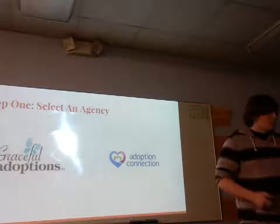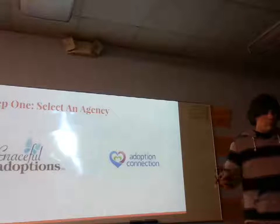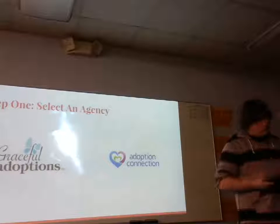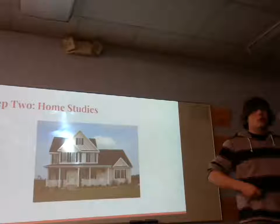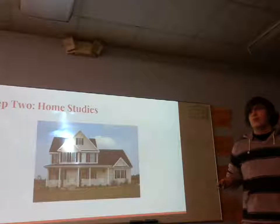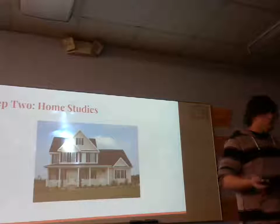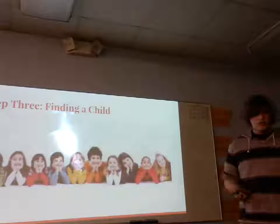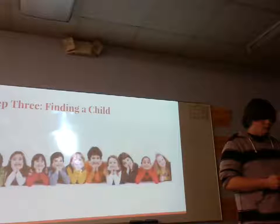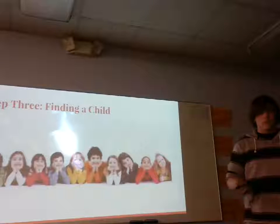So let's get into the step-by-step. The first step to adoption is you have to select an adoption agency. There are many different ones, such as Graceful Adoptions and the Adoption Connection. Next, you have to do home studies with this adoption agency. They will come into your home, take notes on what you do, how your home is, and this will help with your next step, which is finding the child. This is going to be the hardest step, but also the most important when it comes to adoption, because you want to find the right child and the child wants to find the right family.